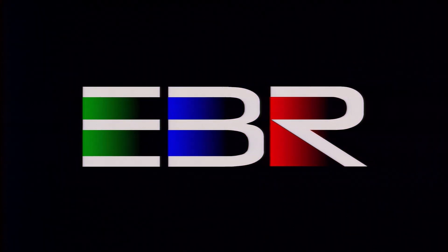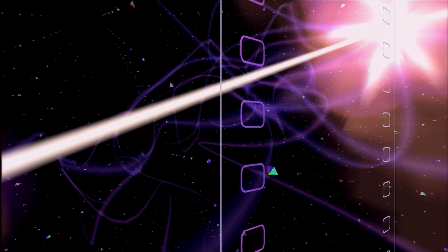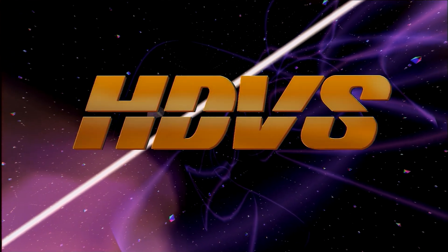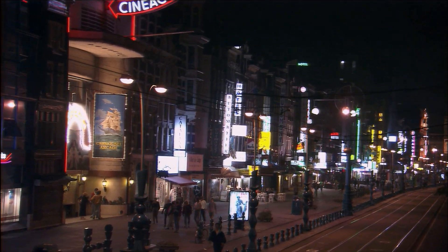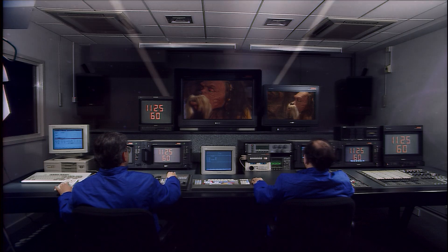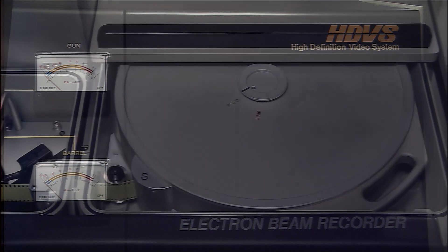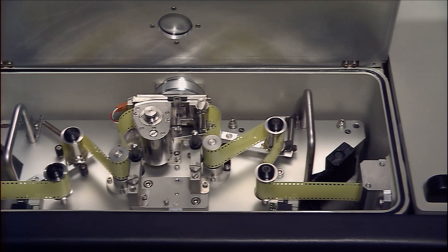EBR, the Electron Beam Recorder, a revolutionary system for transferring high-definition digital images to 35mm film. The high-definition SMPTE 240M production standard has progressed significantly over the years and is now showing distinctive signs of maturity as a worldwide program production medium. The digital acquisition of pictures from the super-sensitive CCD camera, post-production with sophisticated real-time multilayering effects, and digital image transfer to 35mm film are the guarantee that there are no limitations to creativity and no compromises in image quality.